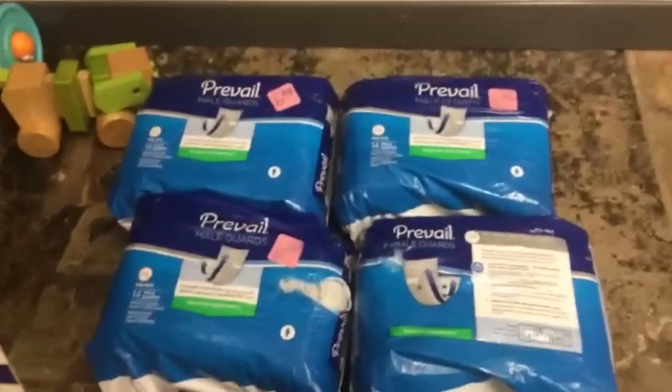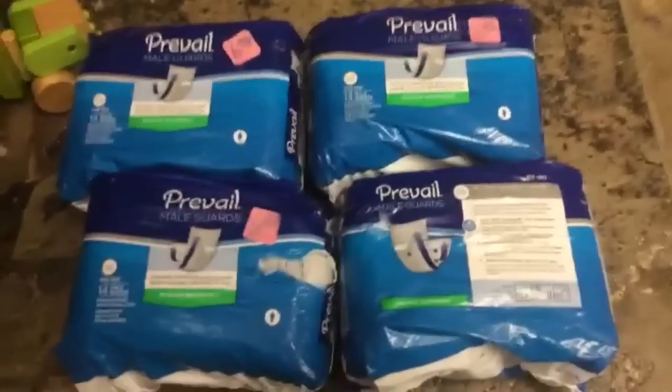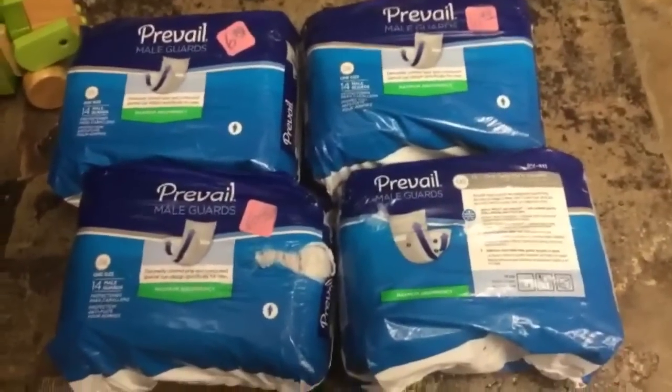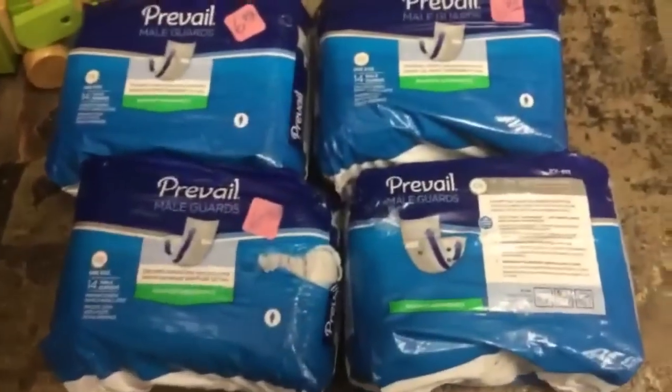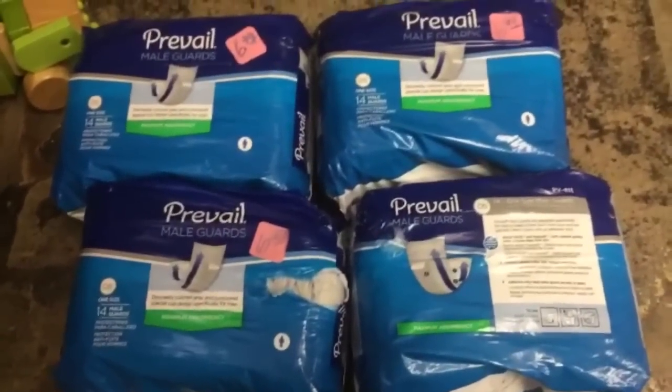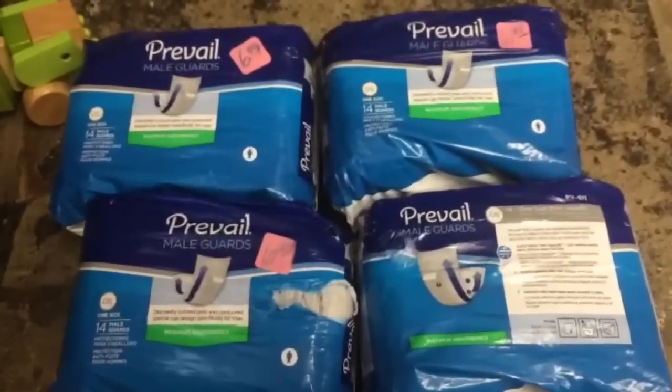Oh man, I'm so stoked to find these. These are going to be $3.50 each and they sell for $30 on Amazon. The rank is 87,000 in health. If you don't know about adult diapers and those types of products and the value, I highly suggest you educate yourself.